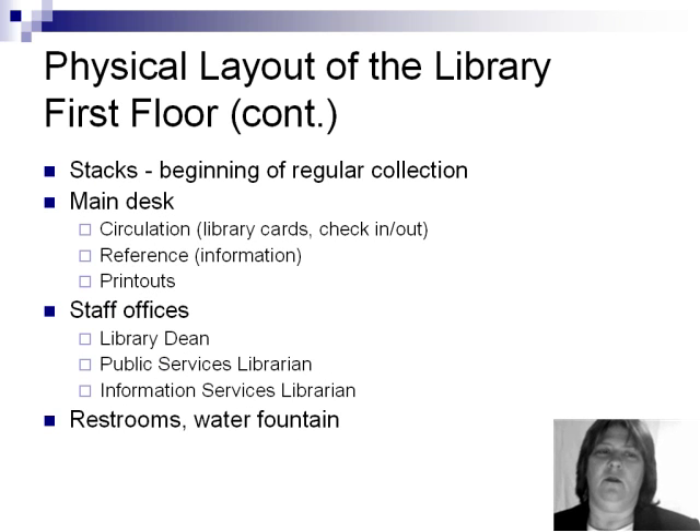The stacks on the first floor represent the beginning of our regular collection. They are located in the room behind the main desk. The main desk serves as a circulation desk, where you can get a library card or check books in and out. It's also the reference desk, where you go for information, and it's where you pick up your printouts.